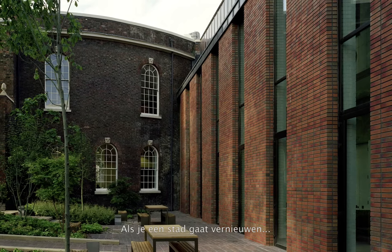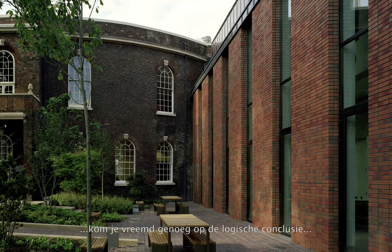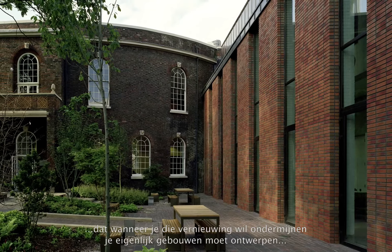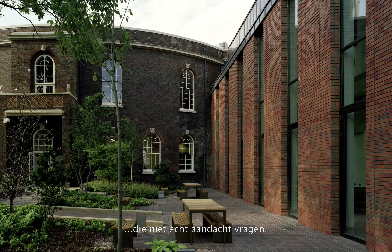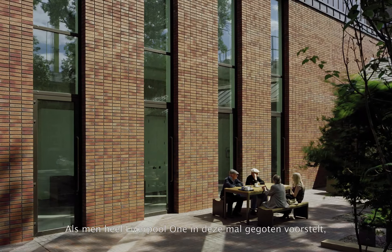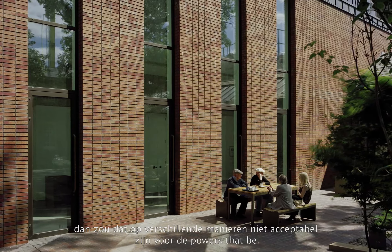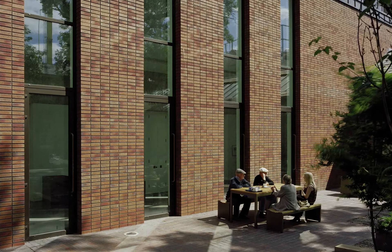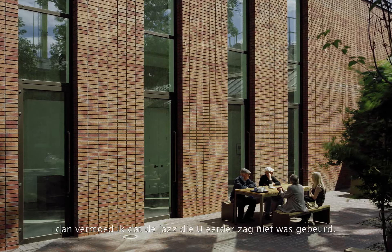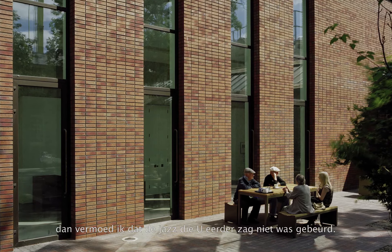If you're going to regenerate a city, it's strange — I'm almost leading to a kind of logical conclusion that if you want to undermine regeneration, you actually design buildings that don't particularly draw attention to themselves. That if one actually saw the whole of Liverpool One as a series of buildings cast in this mould, in some ways this might not be acceptable to the powers that be. If Liverpool One had been a series of quiet buildings, then I suspect that the jazz that you saw earlier would not have occurred.